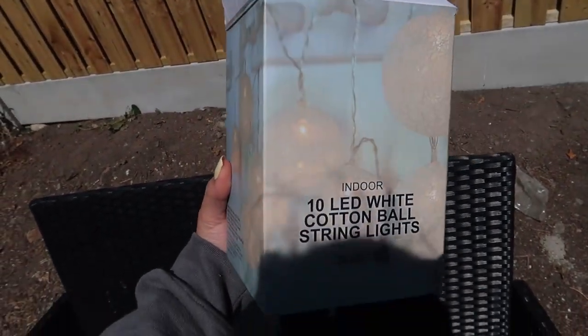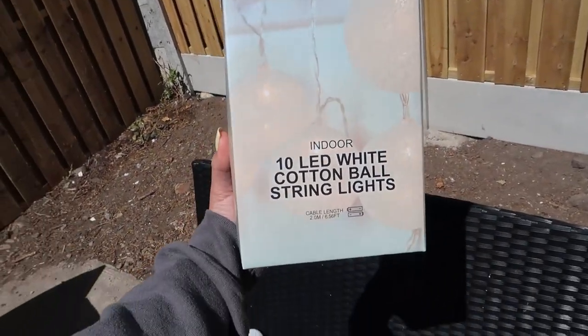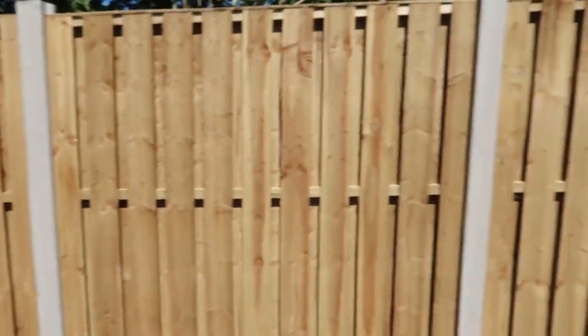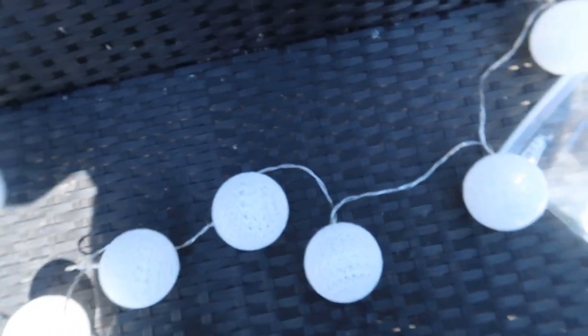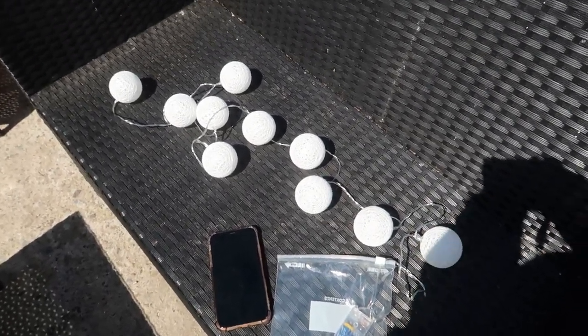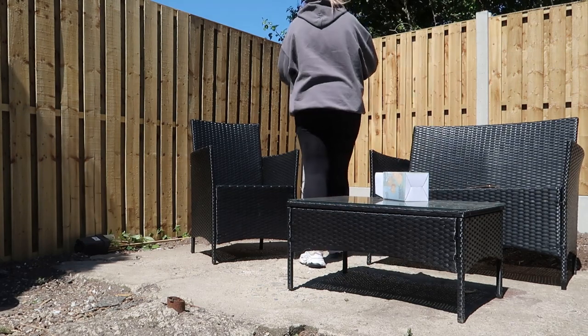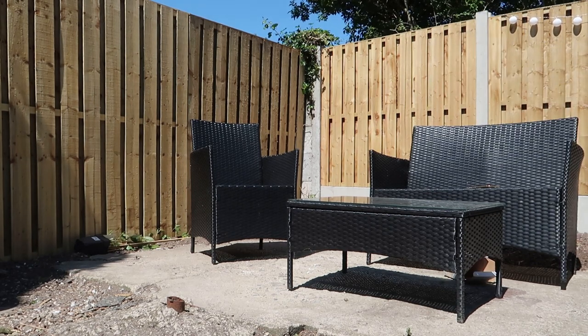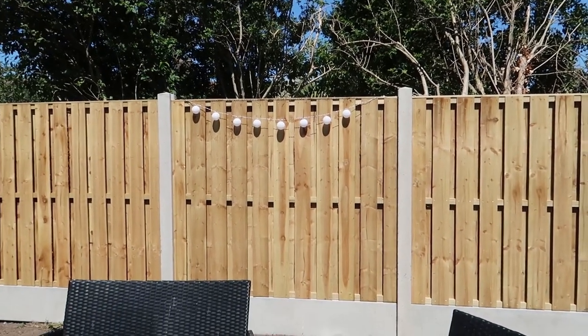I got these fairy lights from Penneys the other weekend — they were literally €3.50 and they're so cute. I'm going to hang them on the fence. They're actually meant for indoor use — battery-powered — but if you just put the battery pack in a sandwich bag, water won't get in and they're fine. I'm just going to hang them and I'll show you when I've decided where — I need to run up and get a little thumbtack for each side so they don't blow away.